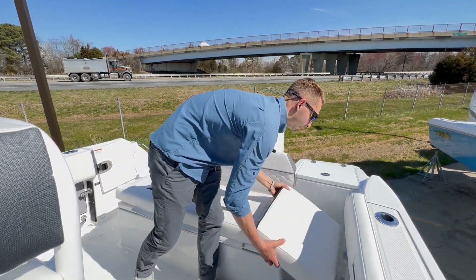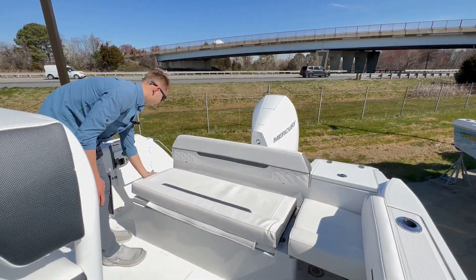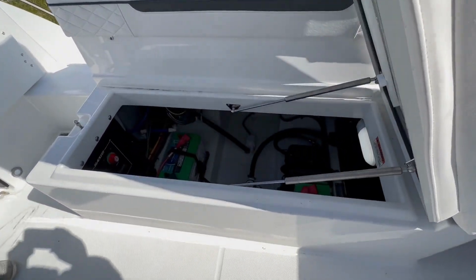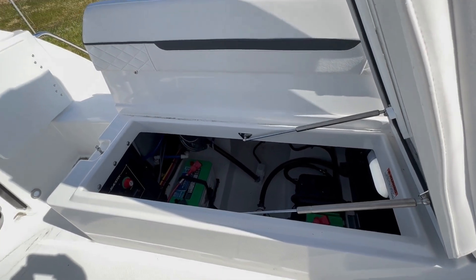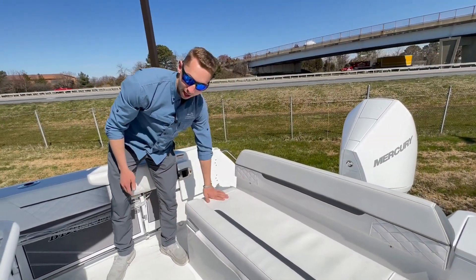Nice live well in the back here, got plenty of seating in the back. Of course this is removable for when it's time to fish — you just pop that out and have more room to fish back there. Really nice bilge access, easy access to the batteries, switches, bilge, and all your pumps. Removable cushion for when it's time to fish again.